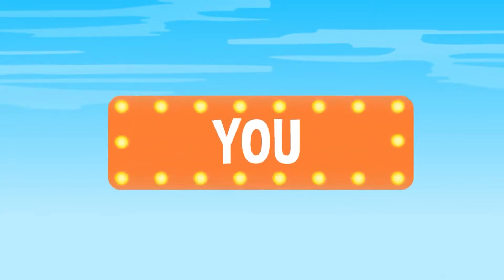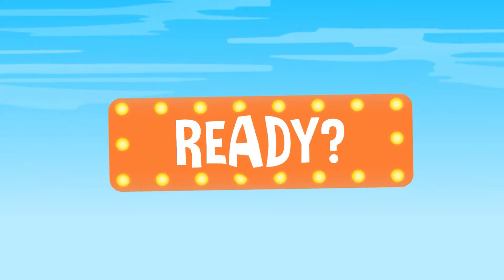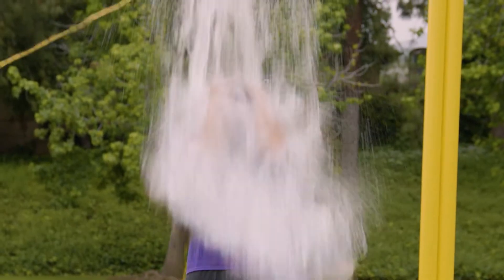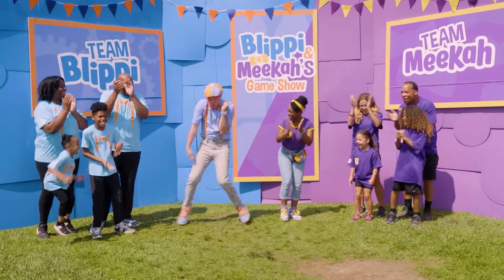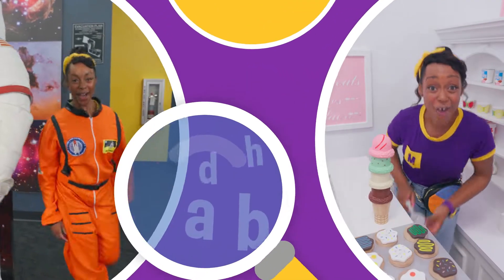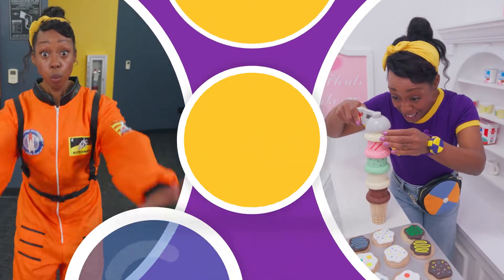Three, two, one, here we go! The Olympia's Nika's Dance Show! So much to learn about, it'll make you want to shout, Nika!